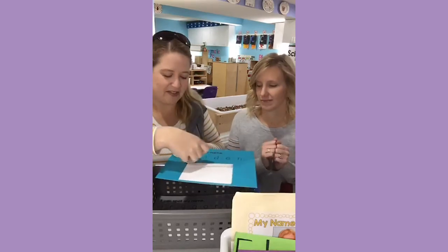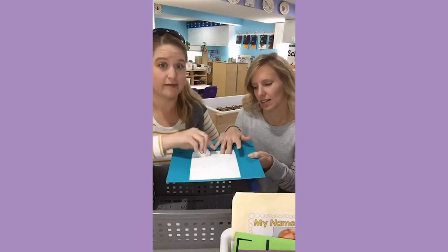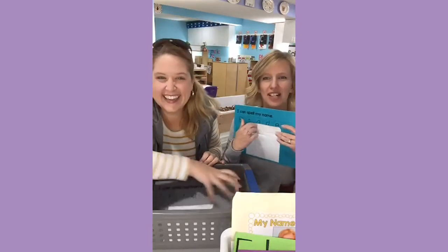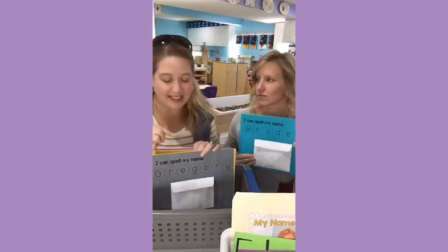When they're done — high five, give your brain a kiss. Then getting the chips back into the envelope is actually part of the learning — it's tricky, so don't do it for them. Just making sure they do it themselves. We're teaching them to take care of their materials and practice their names — a double goal lesson, which is our favorite kind. We store them on our circle time carpet in this little basket. They put it back and then get out a book.